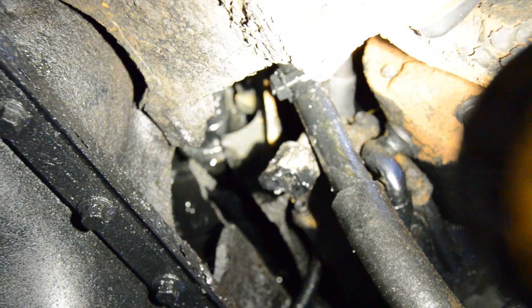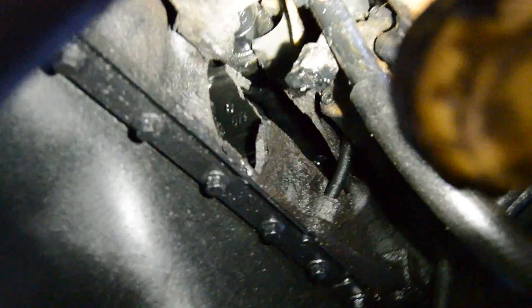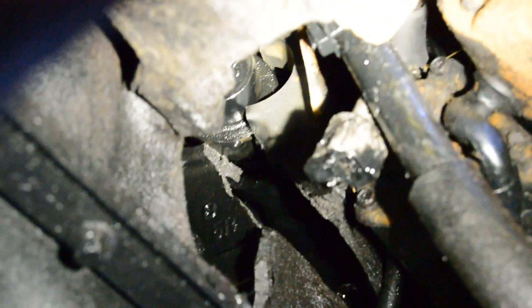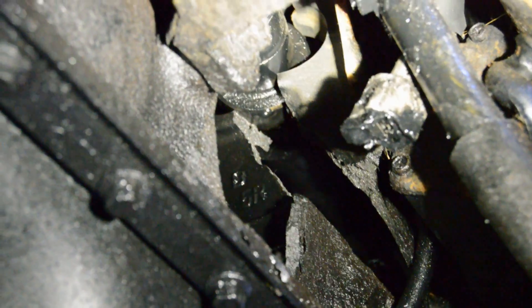I think I found the problem. Looks like the camshaft snapped — that's the camshaft right up there. It looks like it broke and took out the side of the block. I guess what happened is this thing had an oil leak, was burning oil or something, and they ran it out of oil. The camshaft snapped and that's the end of that. There's my diagnosis done — time to get some bolts undone.